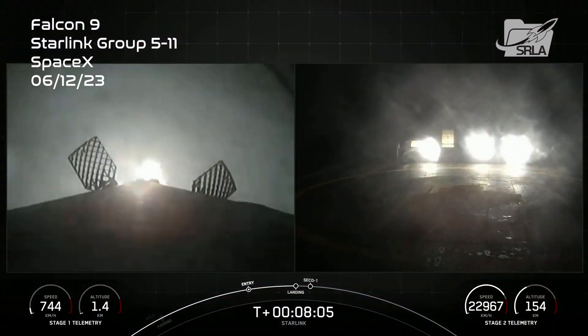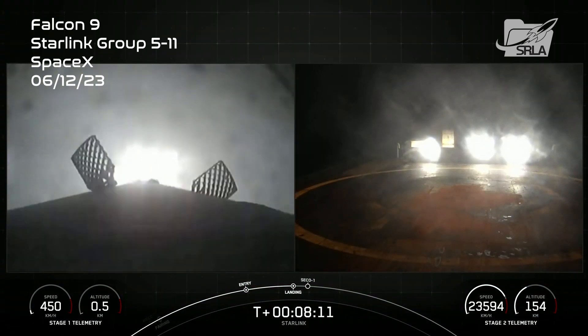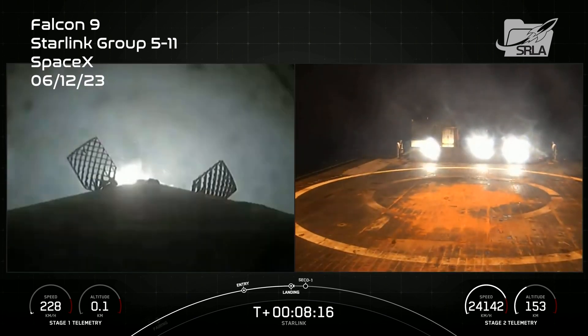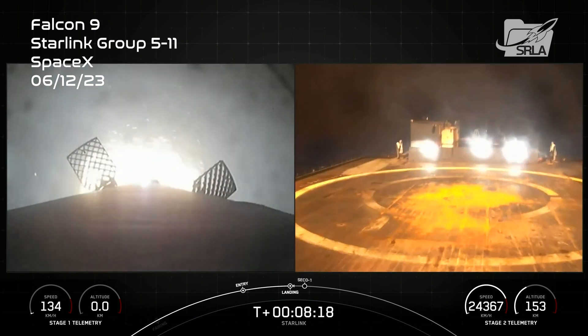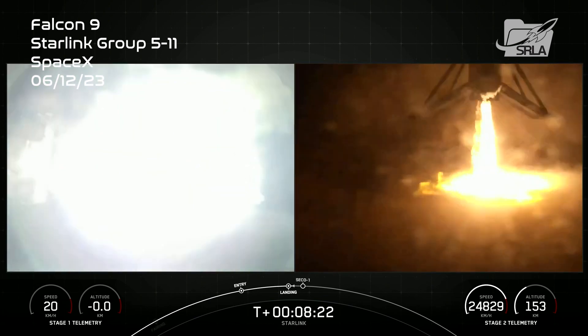Stage 1 landing burn. Stage 2 terminal guidance. The stage 1 landing burn has started in preparation for a touchdown on our drone ship. Keep an eye out for the landing legs that are scheduled to deploy just a few moments before landing.